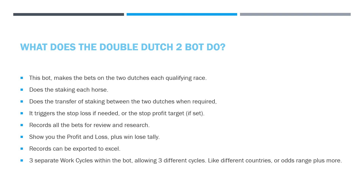There's also a stop profit target — you may say you want 10 pound profit for the day, and when it hits that figure the bot will stop. It records all the bets for you to review and research, and shows you a profit and loss plus the win-lose tally of each of the cycles — visible so you can make decisions if you want to micromanage it. The records can be exported into Excel so you can see where you're getting let down or missing some of the Dutches.